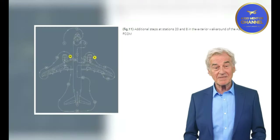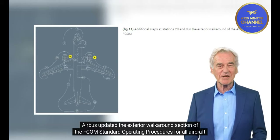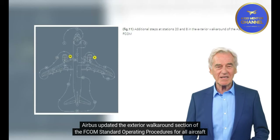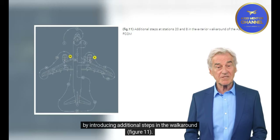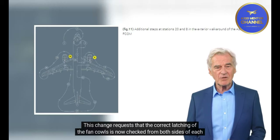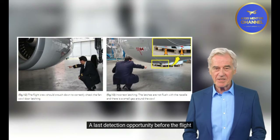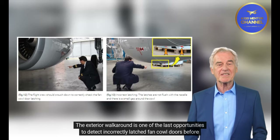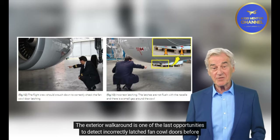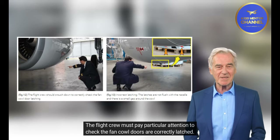Regarding exterior walk-around updated FCOM procedures: Airbus updated the exterior walk-around section of the FCOM standard operating procedures for all aircraft by introducing additional steps in the walk-around (Figure 11). This change requires that correct latching of the fan cowls is now checked from both sides of each engine. The exterior walk-around is one of the last opportunities to detect incorrectly latched fan cowl doors before flight.